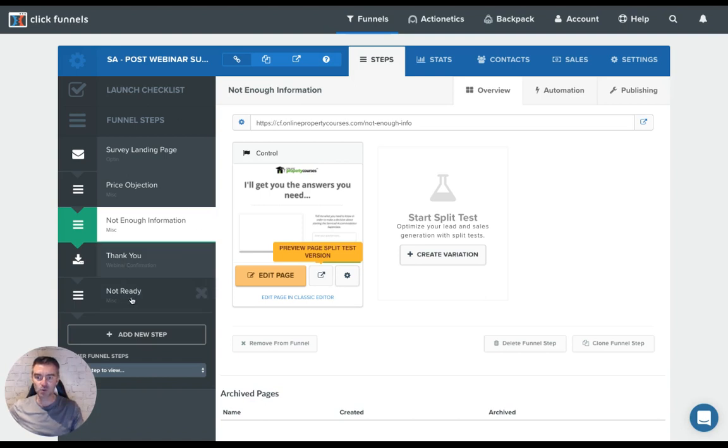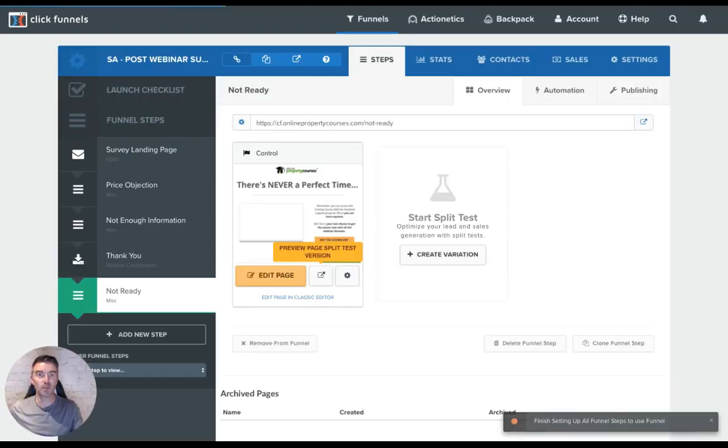And then the last one was the not-ready page. As I've said on my page there, this is never a perfect time to start a business, and I'll resell them on why they should get started. Then there's the buy-the-course button again, which takes them to the checkout. So this is the checkout page I've built, with the progress bar and all the benefits and money-back guarantees. I'm using the digital table rush feature from ClickFunnels, and I always have a little back-to-the-top button to get them straight up there again.